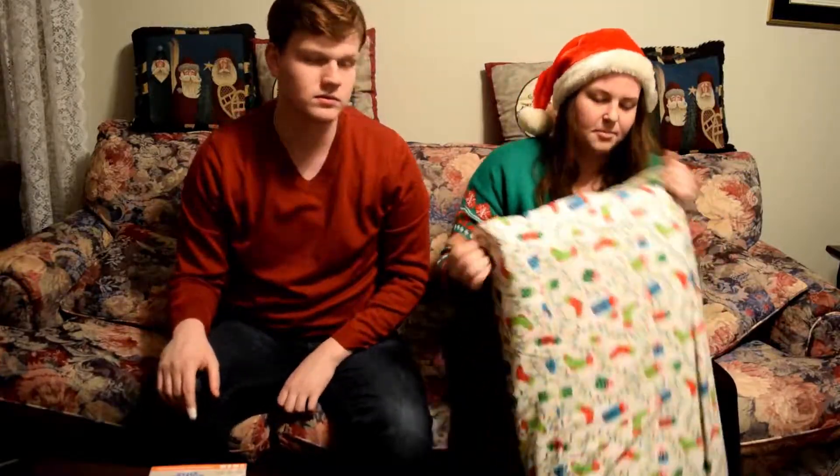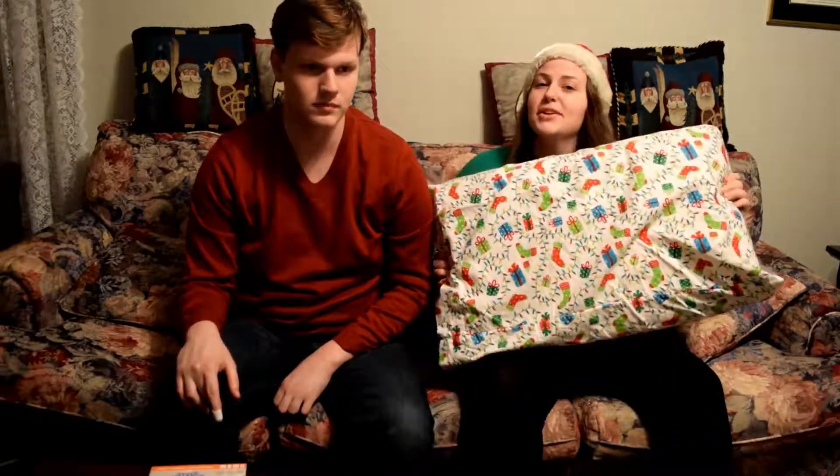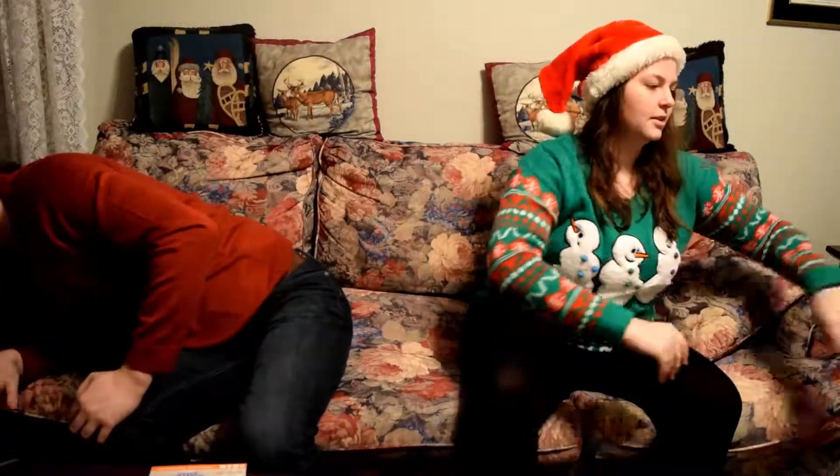I got a new sheet set for my bed because I really wanted some Christmas sheets, but they're already on my bed so I just brought my pillow to show what they look like.